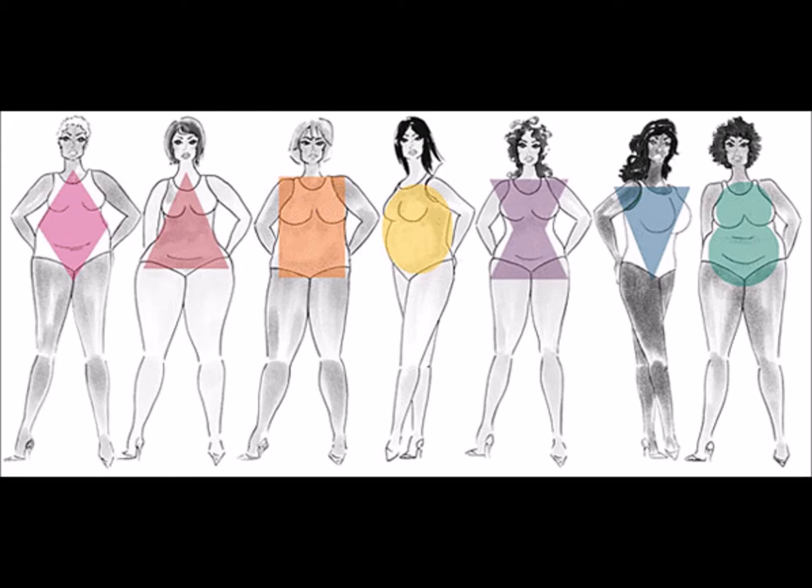They say you are either some shape from geometry class, or a piece of fruit, or something else completely. But what does this mean? Here are some real descriptions of each possible shape and how to dress for the not-so-skinny lady.